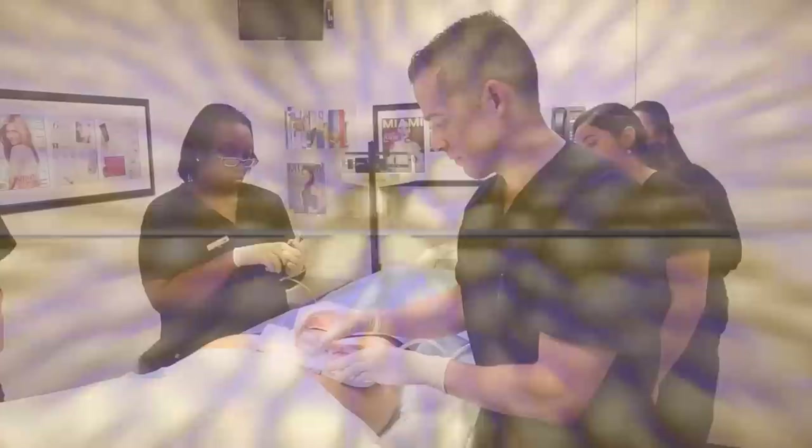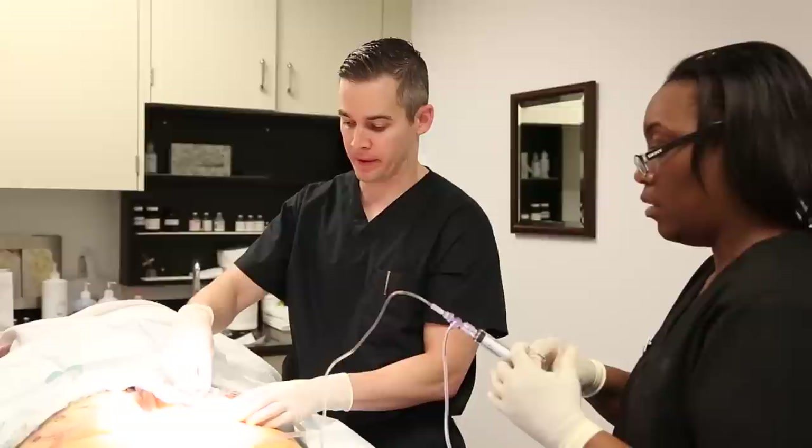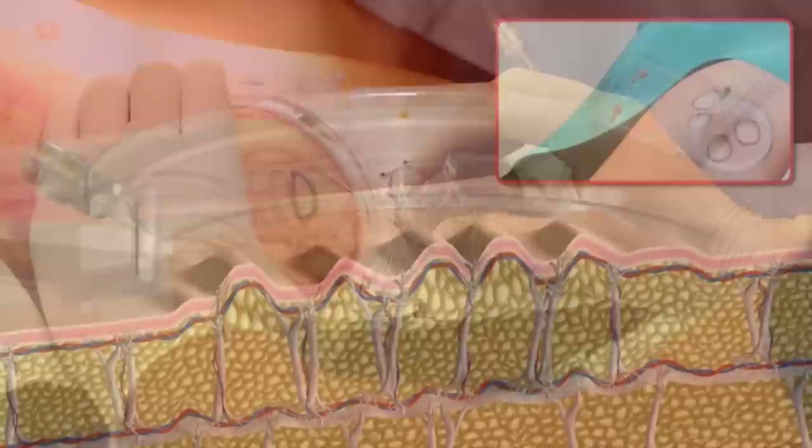This is numbing medicine. This makes the procedure comfortable, and although it may look uncomfortable, on a scale of 1 to 10, 10 being the worst discomfort you can imagine, my patients tell me it's about a 3 out of 10. Here we're inserting the numbing medicine into the skin, and the nice thing is the Cellfina allows us to put a lot of numbing medicine just in the area where we need it with one single small needle poke.